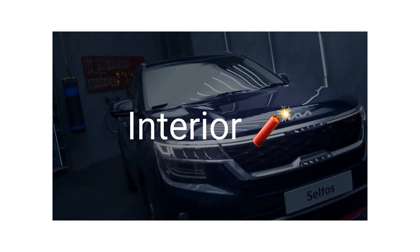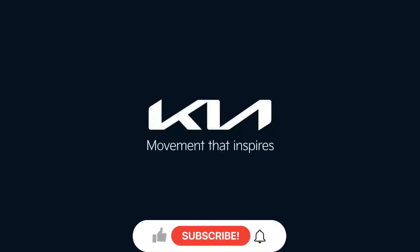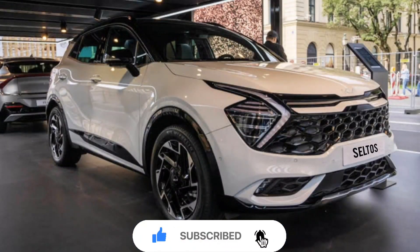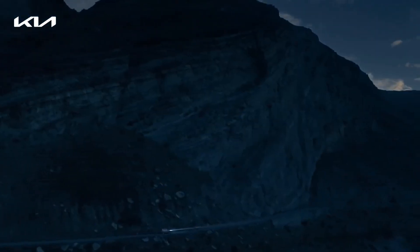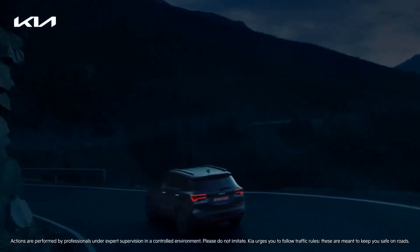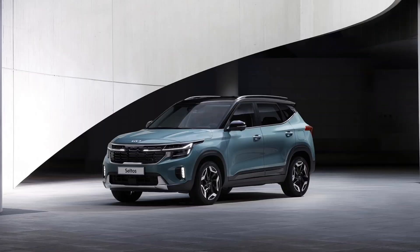Now let's talk about the interior. The first change you will see is in the instrument cluster, which is going to be fully digital. If you have seen the 2022 Kia Sportage that is globally available in the abroad market, the digital instrument cluster unit from the Sportage is the same unit that you will see in the India-spec Seltos facelift.